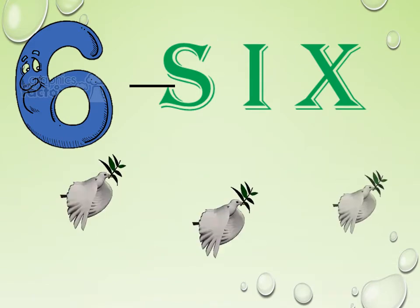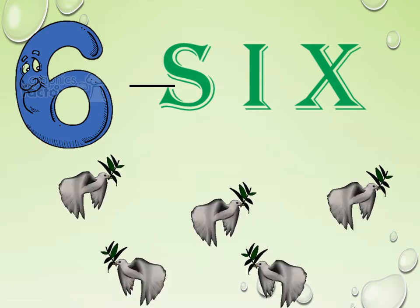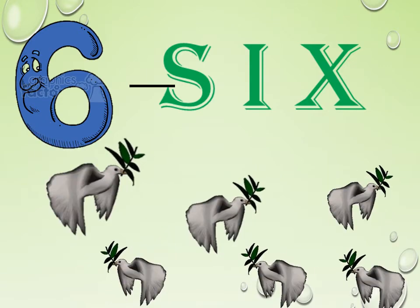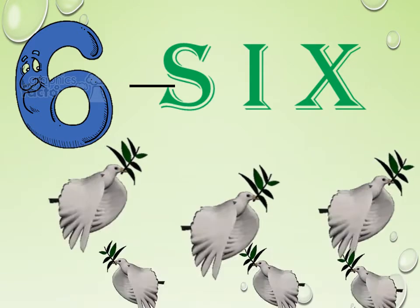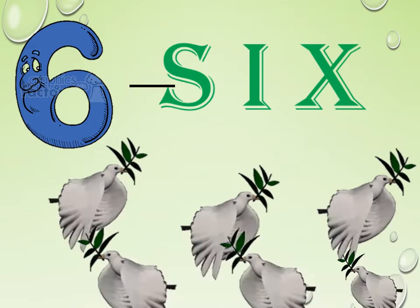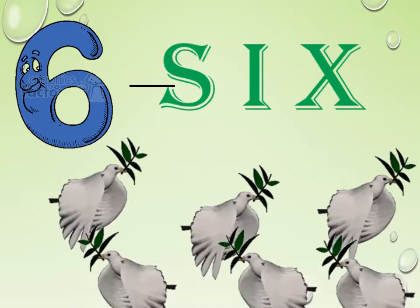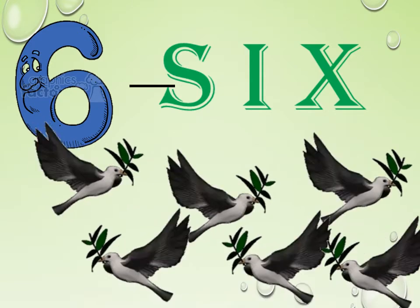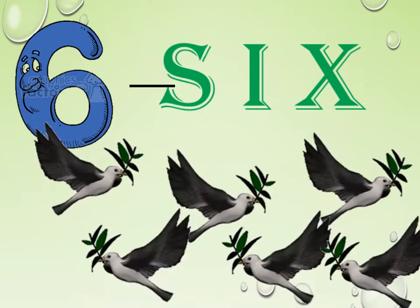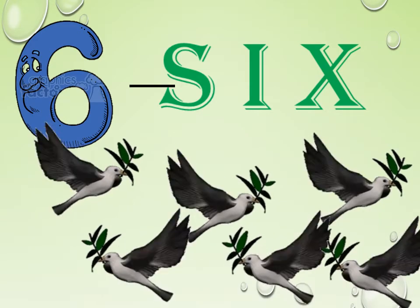Very good. Here we have some words. Let us count the words: 1, 2, 3, 4, 5, 6. Here we have 6 words. How many words do we have? 6 words. Once again, spell it. S-I-X. 6.